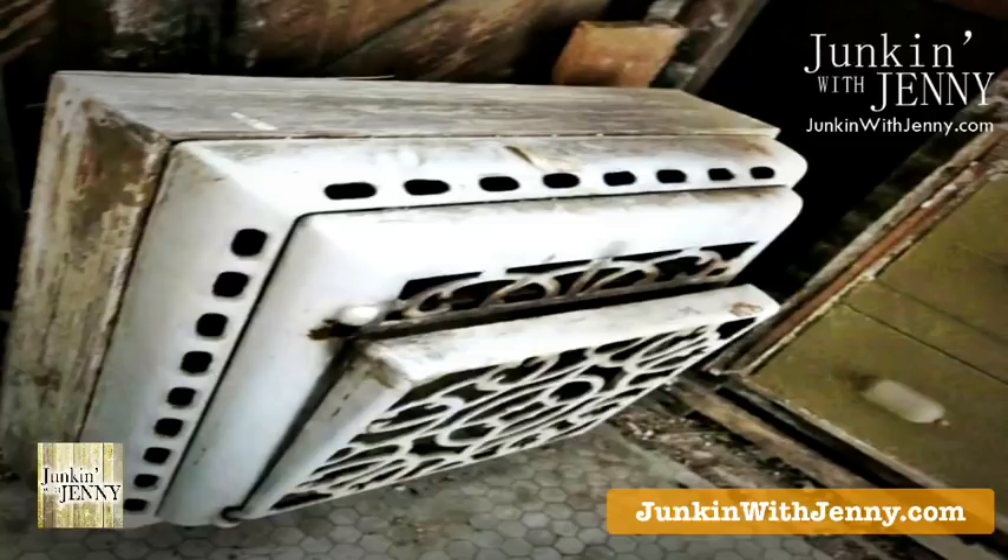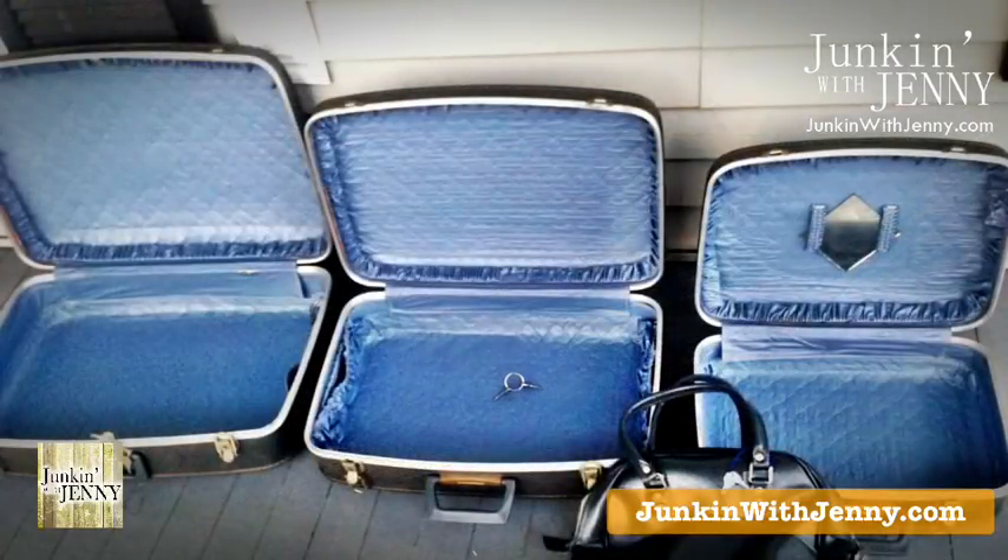Next we have old suitcases — the old-school hard-top kind. Whatever you put in these things is not going to get beat up. I love them stacked as a table. If you stack them largest to smallest, you could run a support rod through them — maybe a metal rod like plumbing pipe — to hold them together with bolts. Glue alone probably won't be stable enough. Once you do that, they'll never be suitcases again, but you could totally use them that way as a stacked table.